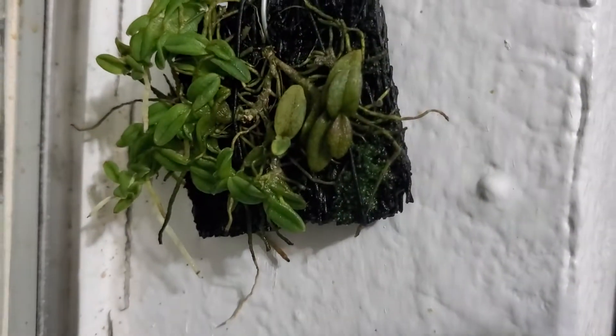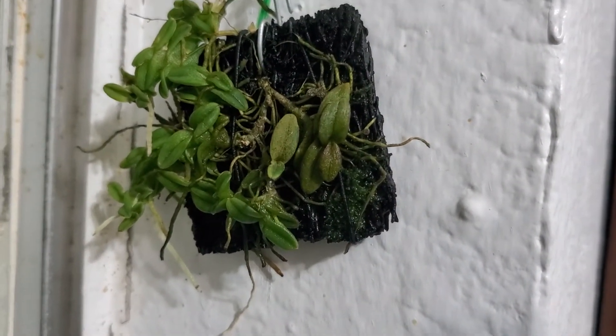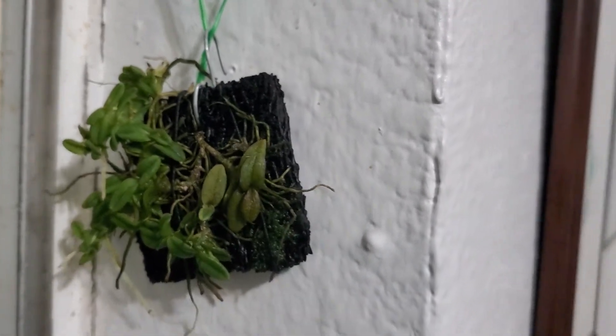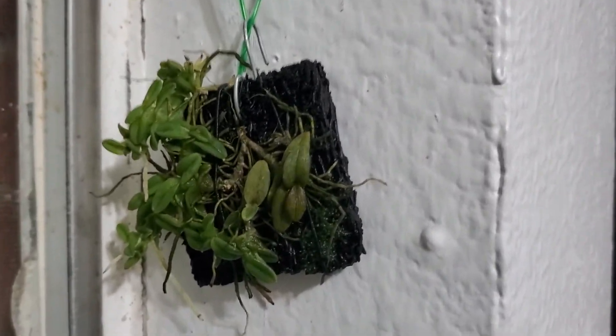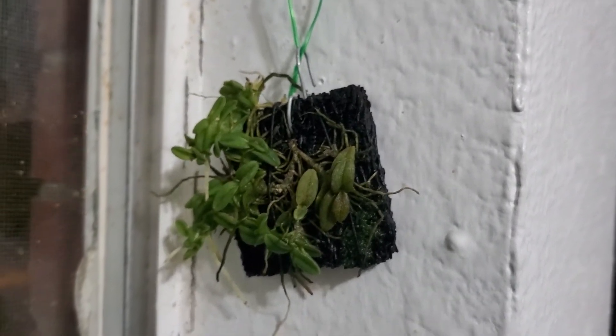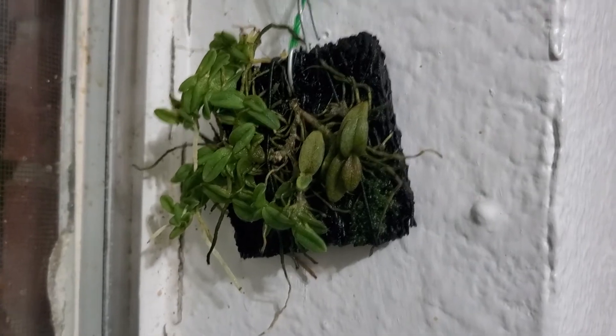I'm super happy with the way they were shipped to me and they came out super healthy as well. I'm surprised. Maybe I'll be buying more from that vendor, but I need to save more money because these are a little pricey plants.